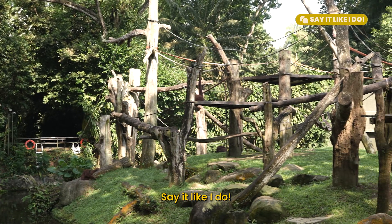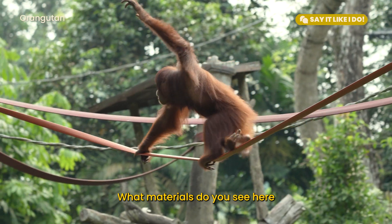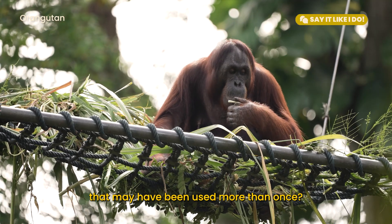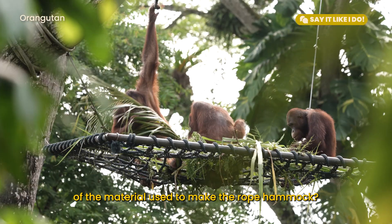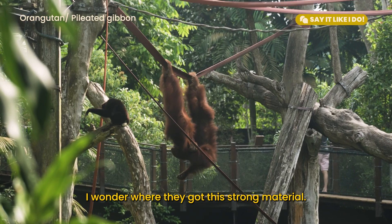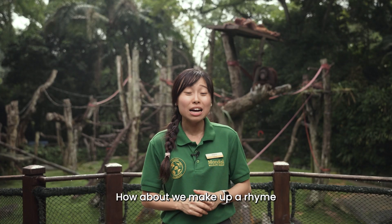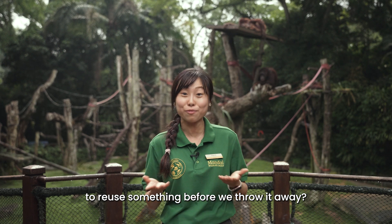Say it like I do. Look inside the exhibit. What materials do you see here that may have been used more than once? What do you think was the original use of the material used to make the rope hammock? I wonder where they got this strong material. How about we make up a rhyme that helps us remember that we might be able to reuse something before we throw it away?